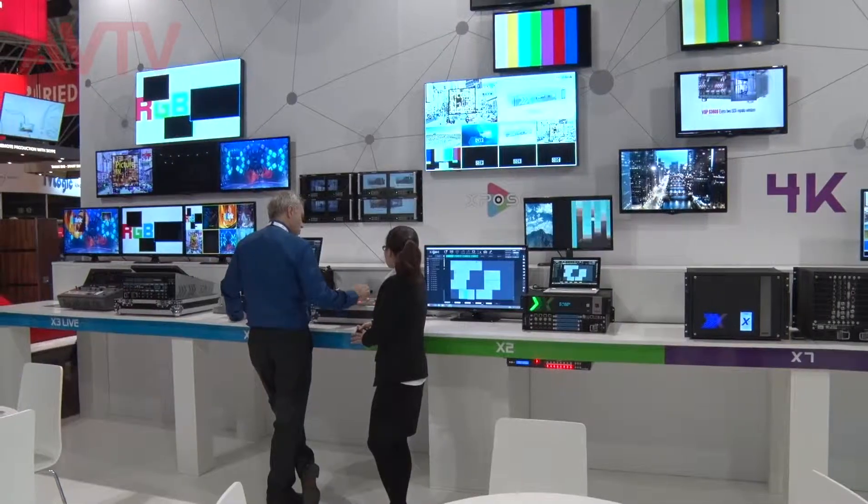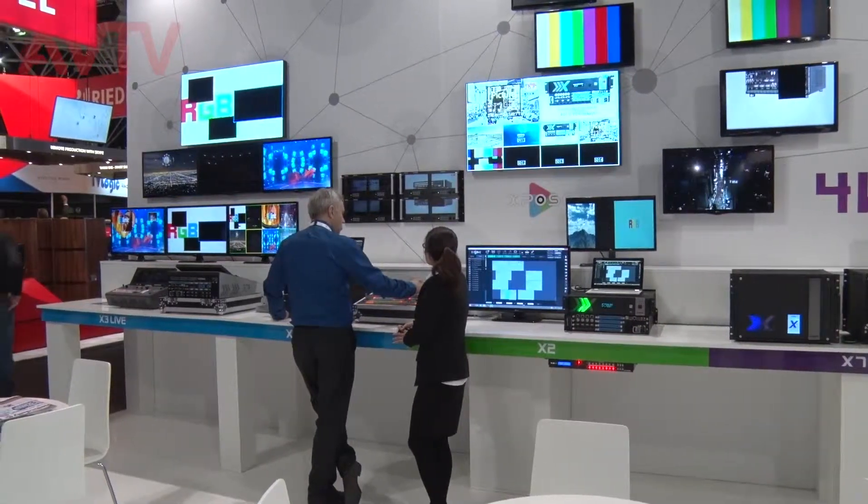The X1 Pro is a product we launched a little bit earlier in the year. It really brings a 4K distribution solution to the market at an affordable, everyday kind of price.